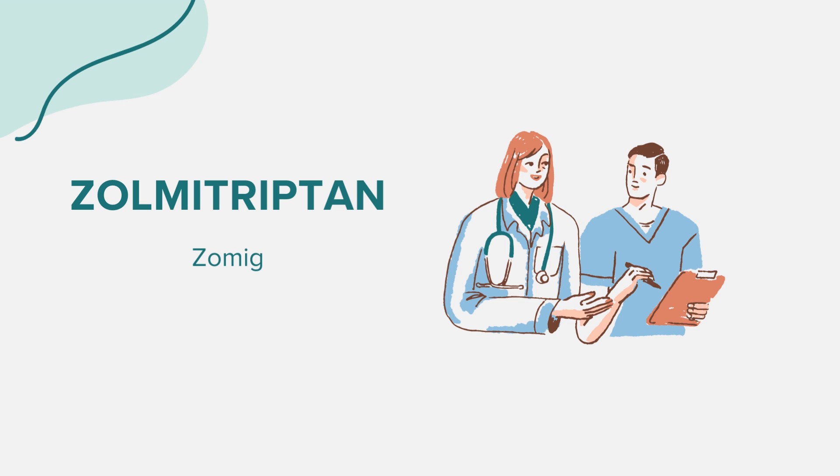It is effective in relieving symptoms that come with migraines, such as pain, nausea, sensitivity to light, and sound. However, it's worth noting that Zomig will only treat a headache that has already begun and will not prevent or reduce the number of attacks.